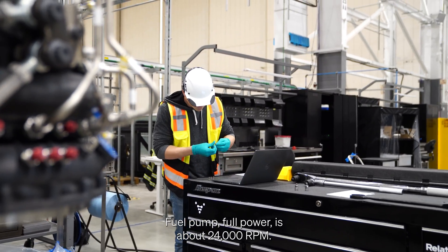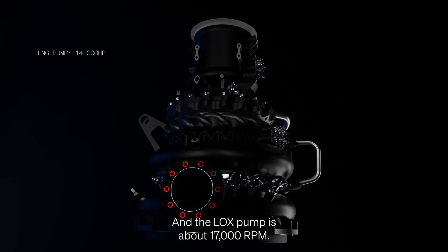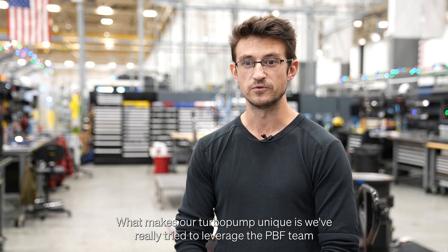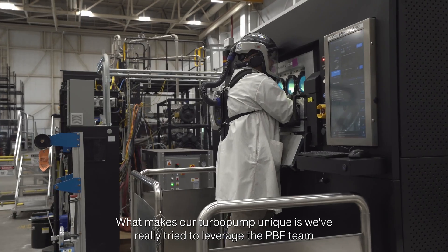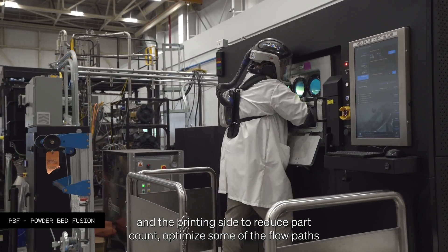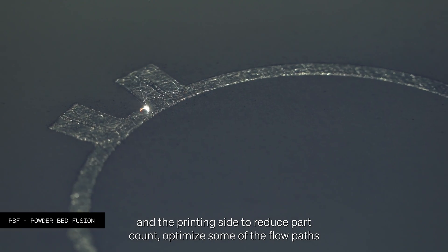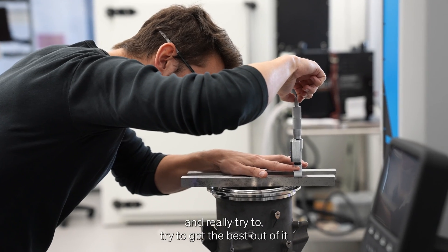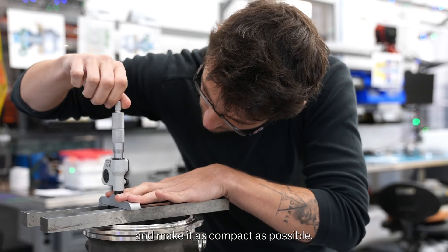Fuel pump full power is about 24,000 RPM and the LOX pump is about 17,000 RPM. What makes our turbo pump unique is we've really tried to leverage the PBF team and the printing side to reduce part count, optimize some of the flow paths, and really try to get the best out of it and make it as compact as possible.